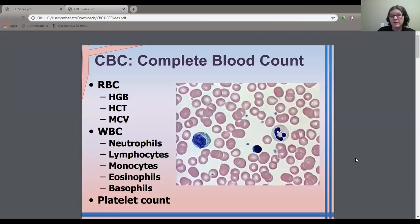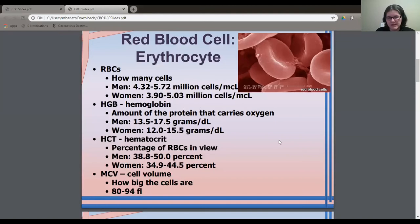Let's get back to the complete blood count, because we're going to use it to understand how the components work and how problems with them can cause disease. Red blood cells, or erythrocytes — erythro means reddish in Latin — we want to know how many cells there are (in millions), how much hemoglobin, a number called the hematocrit (the percentage of red blood cells), and the MCV, mean cell volume, which is essentially how big the cells are.